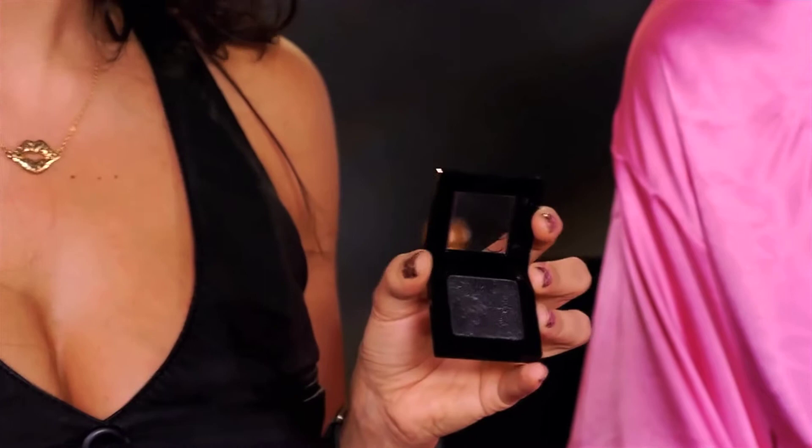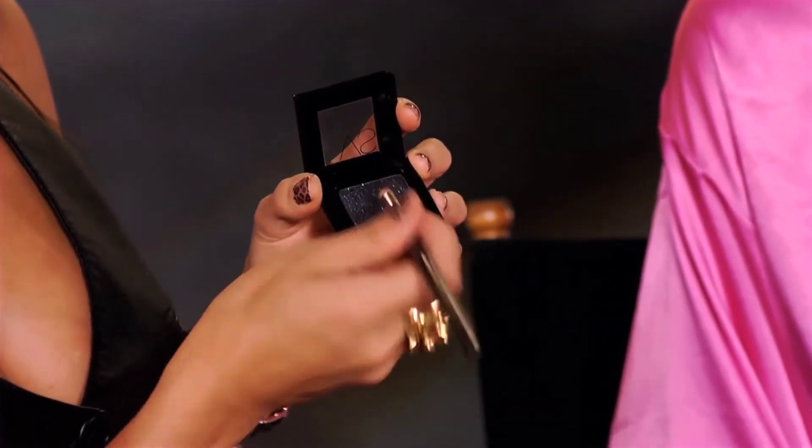We're also going to add in one other shade, aptly called Fierce. It looks very fierce, right? It's a metallic gunmetal.